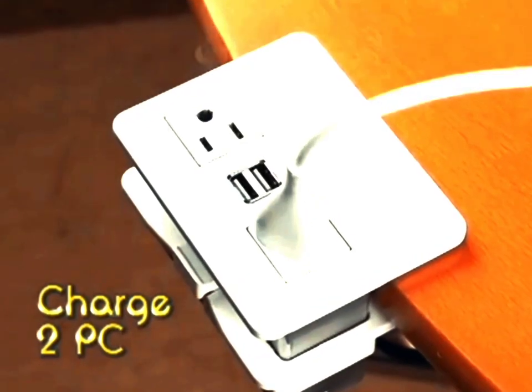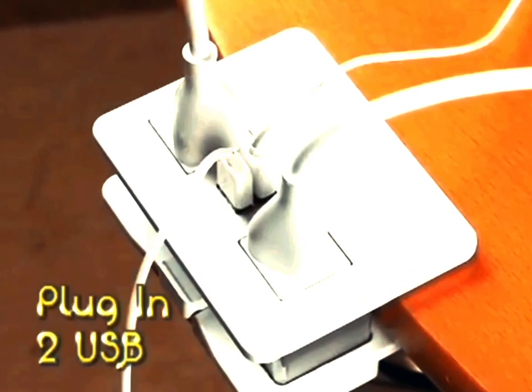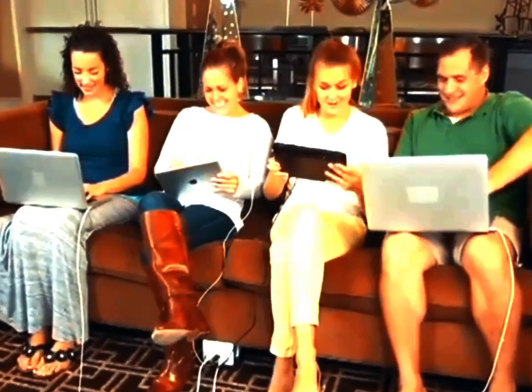With HandyCharge, you can charge two PCs, plug in two USBs, or keep using all four devices at the same time.